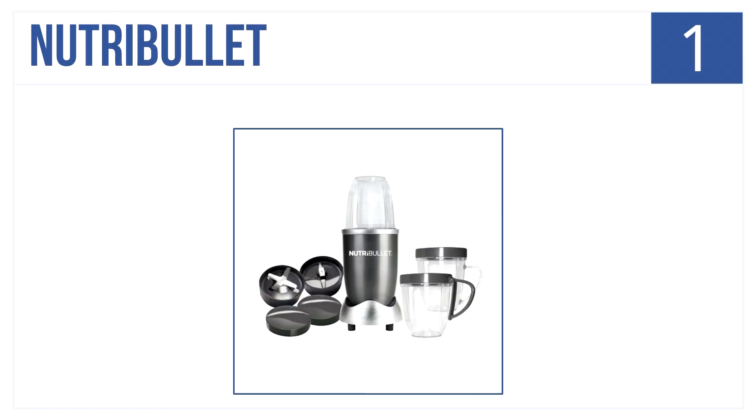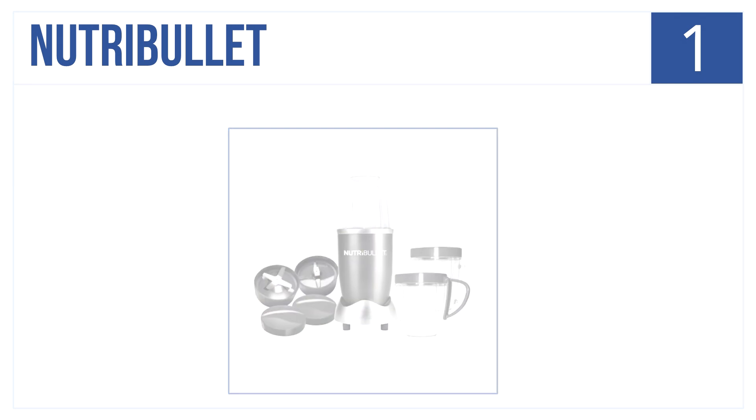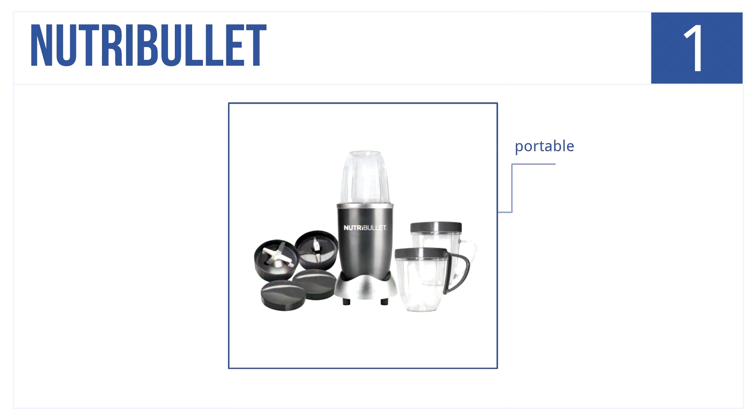At our highly coveted number one spot is the NutriBullet. It atomizes produce allowing you to easily absorb daily nutrition. It effortlessly blends soft and hard foods into one smooth consistency. It's portable, safe for kids, and under $100.